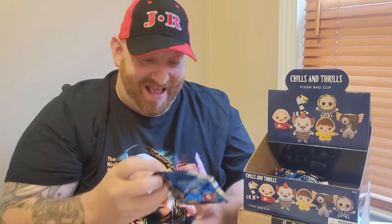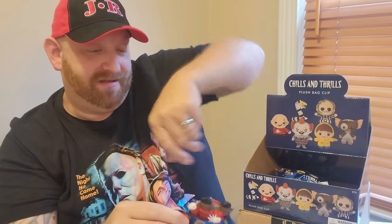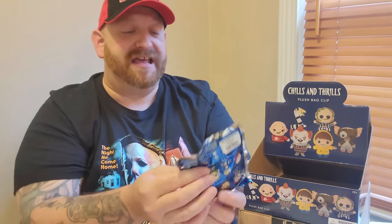We need one more — Georgie — and we've got two more packs to open. Please let me get a Georgie. Is it Georgie? No — it's another Freddy though. Exciting, but into the doubles pile. One more pack and all we can do is hope for Georgie. It's not — it's Pennywise, and I dropped him on the floor. He ran to the sewer immediately. The one we did not get was Georgie, so maybe Pennywise already got him.